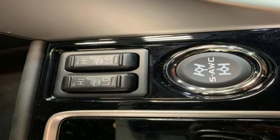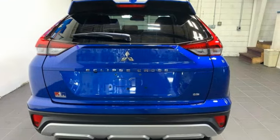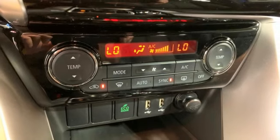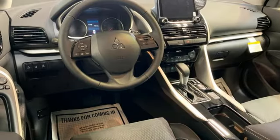Intercooled turbo inline four-cylinder engine. Front heated leather bucket seats. Integrated navigation system with voice activation. Auto-dimming rearview mirror. Dual-zone climate control. Doors and push-button start proximity key.